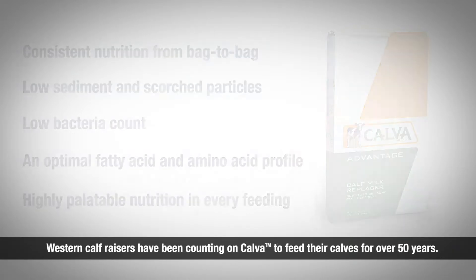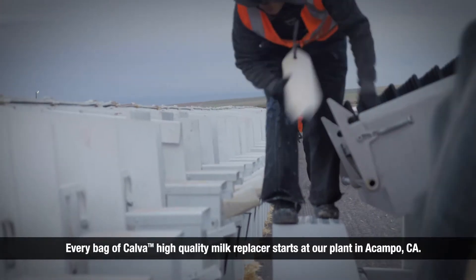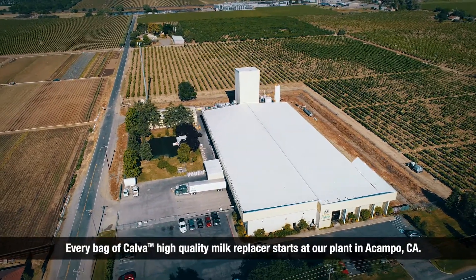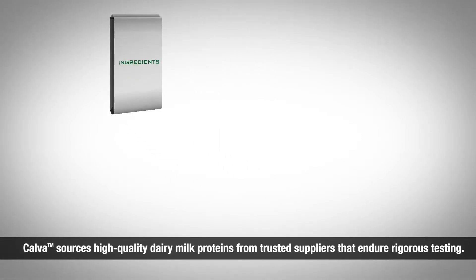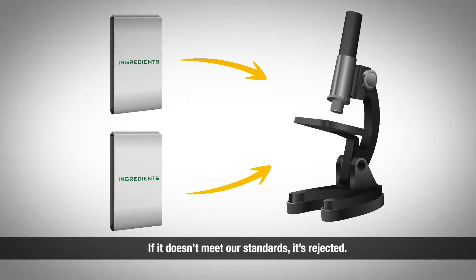Western calf raisers have been counting on Calva to feed their calves for over 50 years. Every bag of Calva's high quality milk replacer starts at our plant in Acampo, California. Calva sources high quality dairy milk proteins from trusted suppliers that endure rigorous testing. If it doesn't meet our standards, it's rejected.